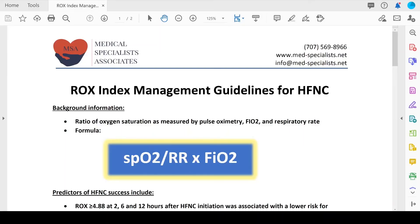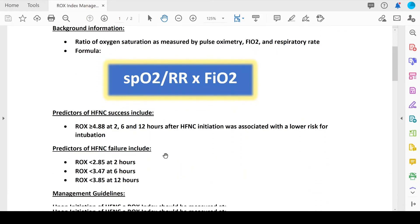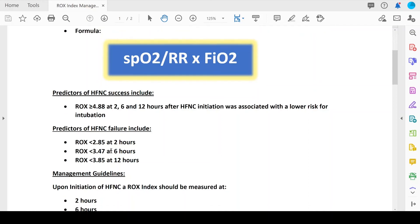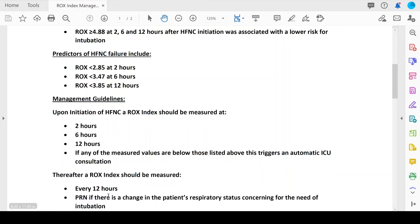We wanted to share the protocol we put out at our particular sites — available on our website. We review for the staff the ROX index formula, the important predictors of success — particularly that score of 4.88 at 2, 6, and 12 hours and every interval thereafter. We also review predictors for high-flow nasal cannula failure at 2, 6, and 12 hours. We recommend getting the ROX index score at 2, 6, and 12 hours, and then every 12 hours after that. If any of these numbers fall below the reference thresholds, this automatically triggers an ICU consultation.